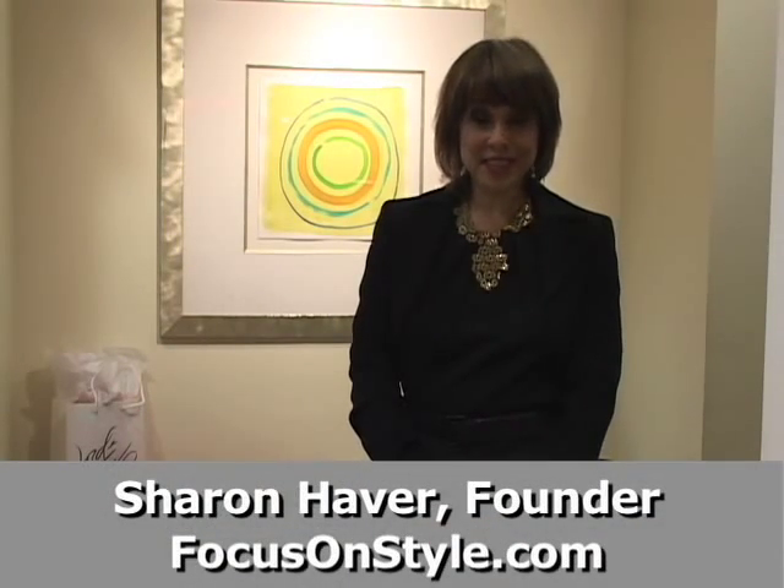Hello, I'm Sharon Haver from FocusOnStyle.com, and we're here today at Lord & Taylor for About.com, and we're going to talk about fashion don'ts for the petite figure and how to make them right.